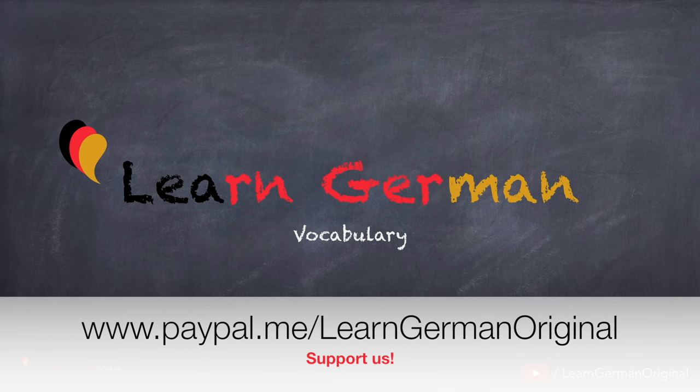Hello everyone and welcome to our video series on Learn German Vocabulary. In this video, you'll be learning the names of items that you use in your kitchen on a daily basis. You'll be learning the articles and the plural form of the words.